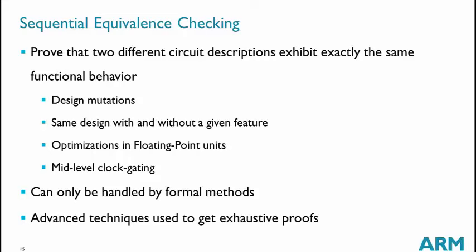Signal equivalence checking is a technique we are now starting to use in production. The concept is simple: we have two different descriptions of the same design and want to verify they are functionally equivalent. We use this to verify design mutations in RTL — when we have mutations, we want to verify that removing them leaves the design unchanged. We also verify that enabling or removing a feature is equivalent, and we use it to verify optimizations in floating-point units and for mid-level clock gating.